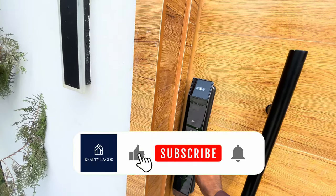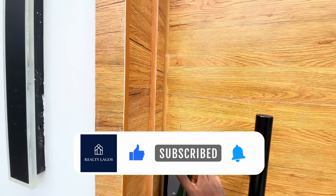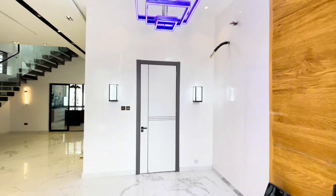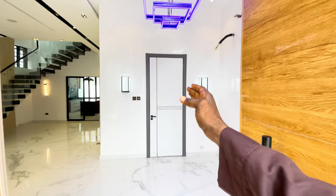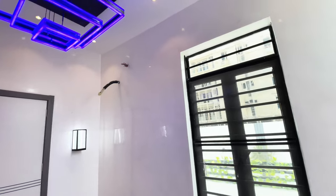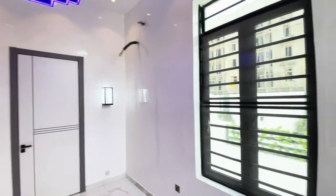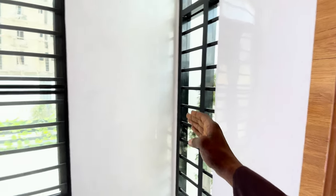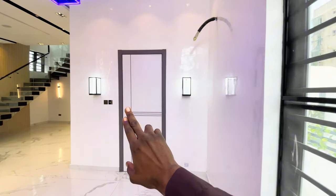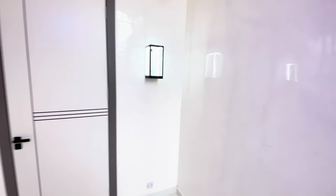Please subscribe to our channel — it helps the channel. Please like our video, comment on it, and we will appreciate it. Look at this beautiful anteroom we're being introduced to as we enter this house. I love what we have here. You can look at the ventilation units — beautiful ventilation units. And we have this anteroom over here with these two magnificent lights that really make it beautiful. The wall comprises smooth paint that was used, which makes it really amazing.